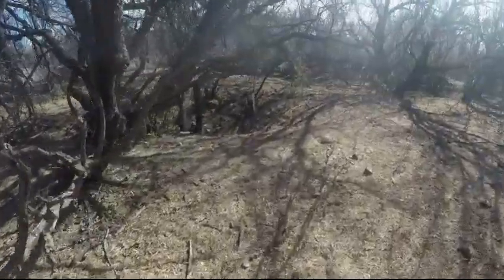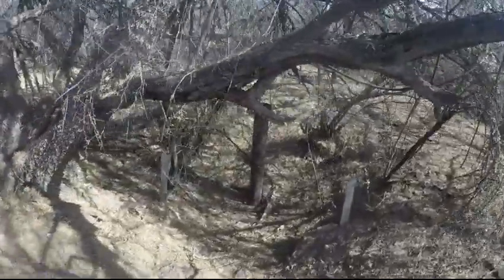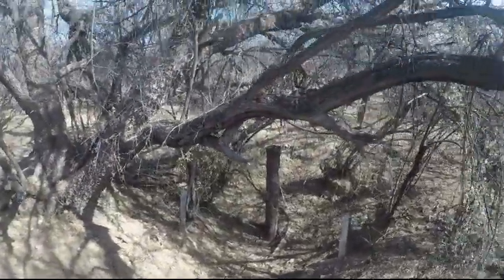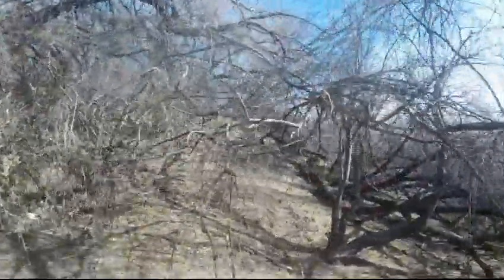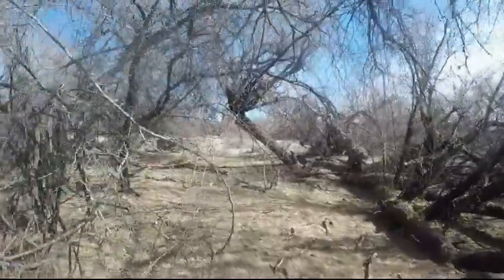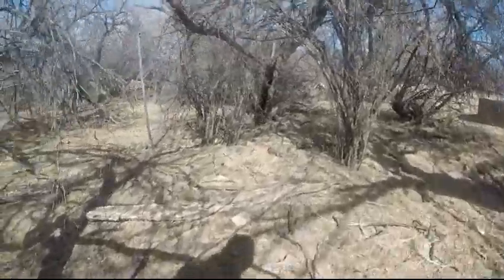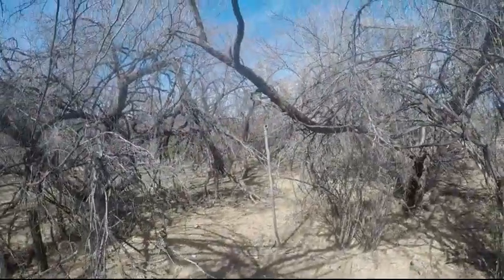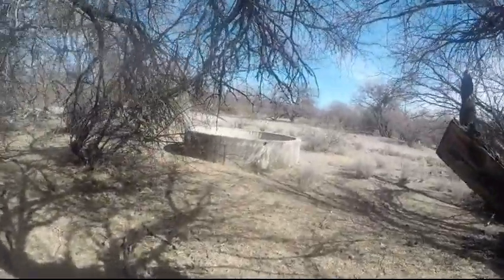I found the old well — right there. It's hard to detect in here because it's so brushed in that you're having to bend over. But that's the well. Looks like they probably had a windmill. There's old pipe, and then right over here is where the watering trough is.